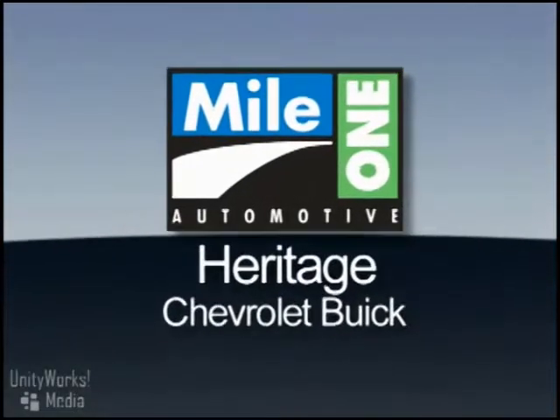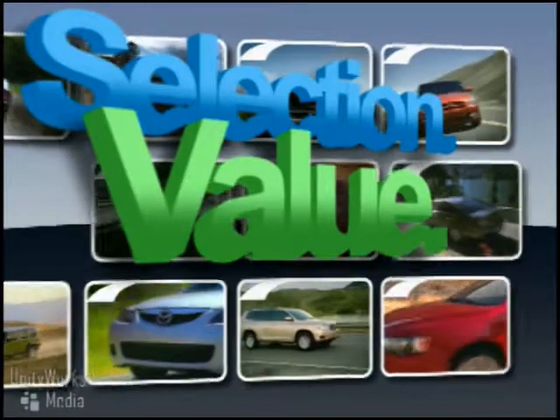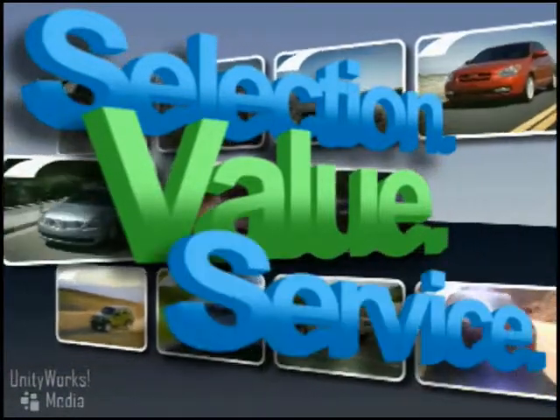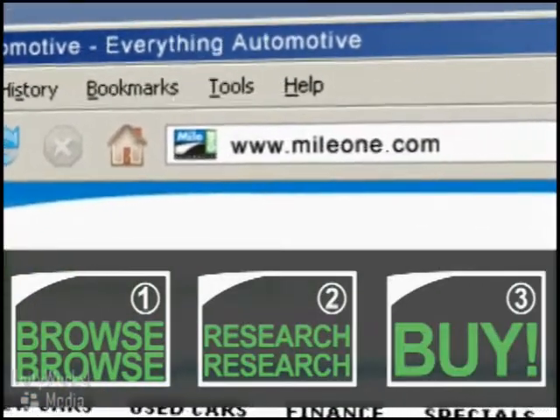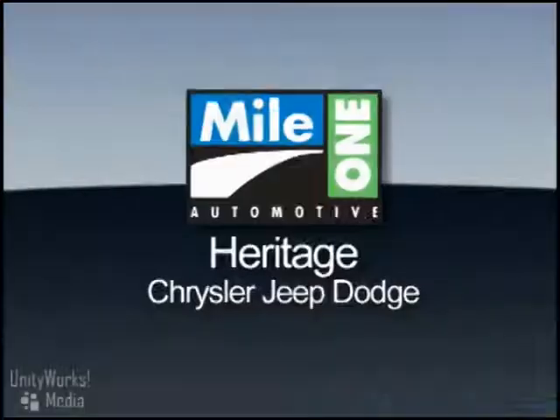At Mile One Heritage Chevrolet Buick, you'll find the selection and value you'd expect and the customer service you deserve. In three easy steps — browse, research, buy — right from our website, or stop by our location today.